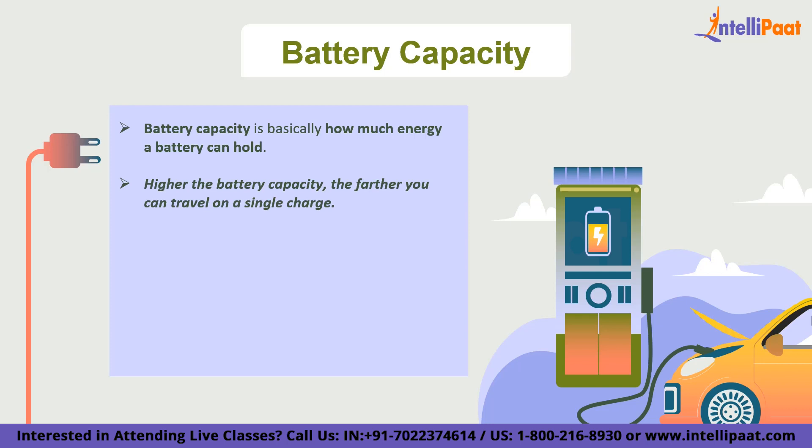The higher the battery capacity, the farther you can travel on a single charge. For example, consider two electric vehicles: one with a battery capacity of 50 kilowatt-hours and another with 100 kilowatt-hours. If both vehicles are driving at the same speed and using the same amount of energy, the vehicle with the 100 kilowatt-hour battery will be able to travel twice as far on a single charge.